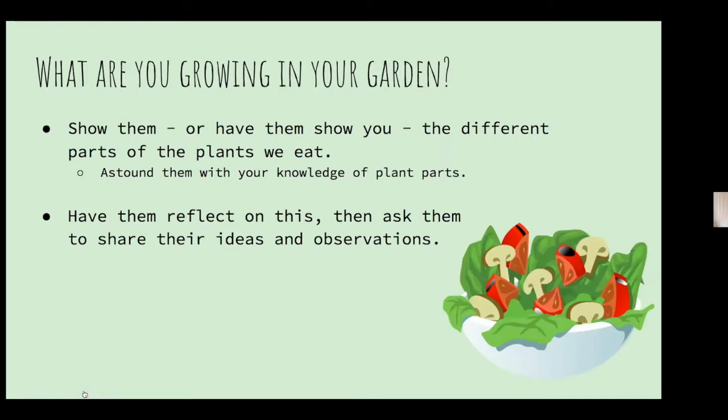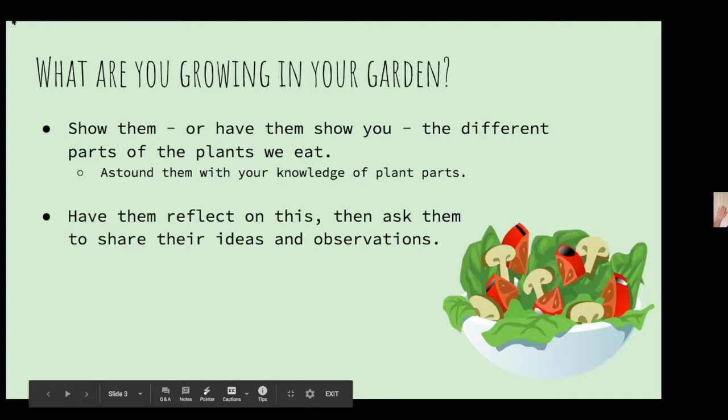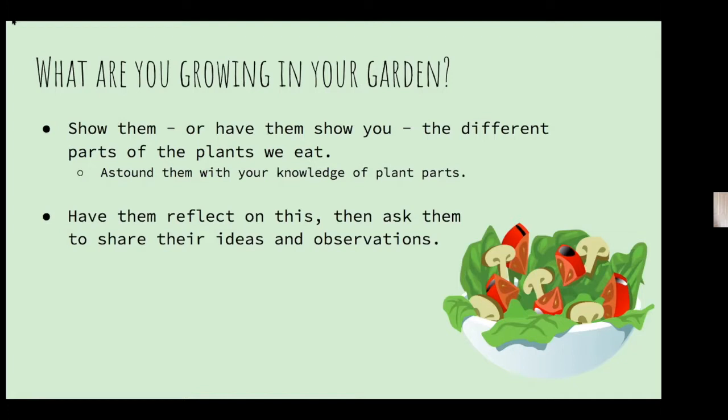What are you growing in your garden? Show them, or have them show you, the different parts of the plants that we eat. Here's a chance where you can really impress your kids — or have them roll their eyes at you, but it doesn't matter. We know as gardeners that we cultivate different plants to eat different parts of them. Start saying, hey, look at that plant. What part do you think we eat? Show off your knowledge, then have them reflect on what they notice and share their observations.